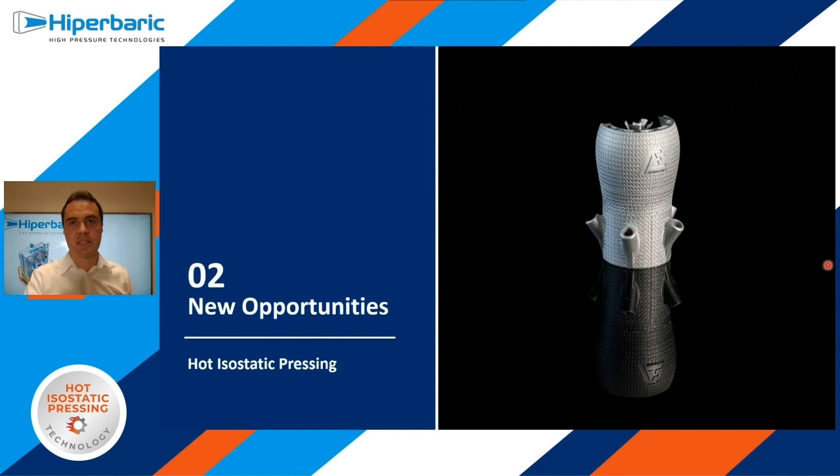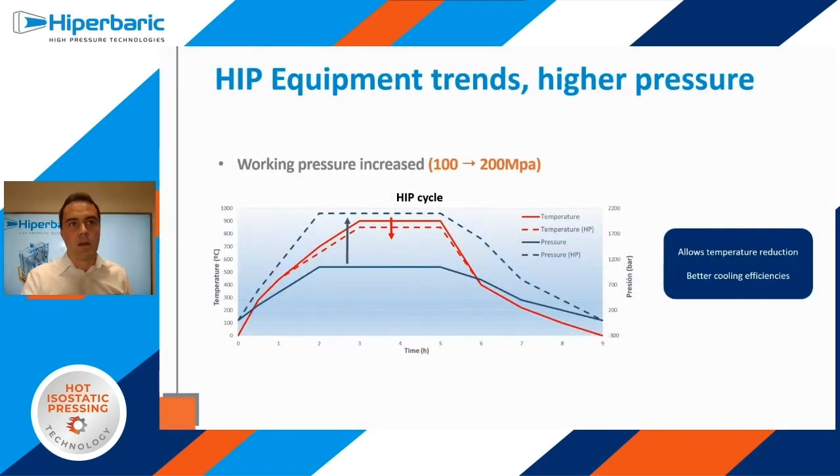Now it's time to talk about HIP trends and the new opportunities that have arisen for additive manufacturing. HIP is not new technology; in fact, it was born in the 1950s. During the last years, we've seen how the presses have evolved, setting higher standards for operating pressure. Most of the presses installed nowadays have an operating pressure of around 1000 bar, which is 15,000 psi. But now the standard for new ones is 2000 bar.